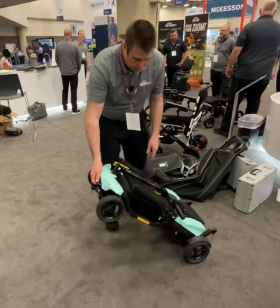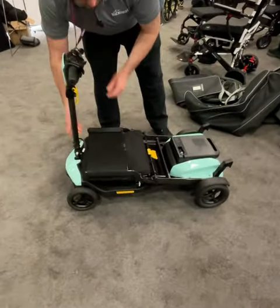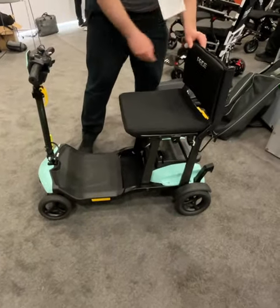It's very easy to use. Reassembly is just as easy.